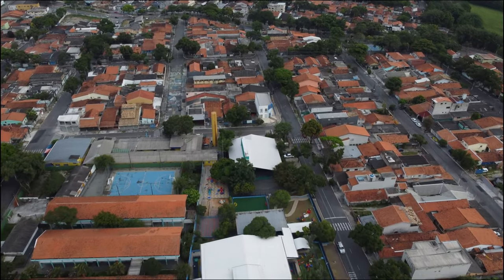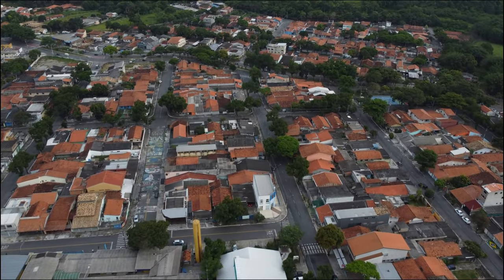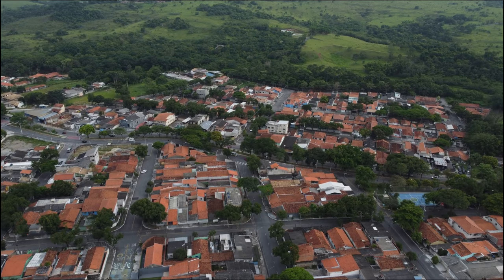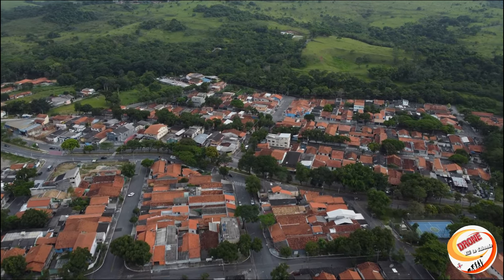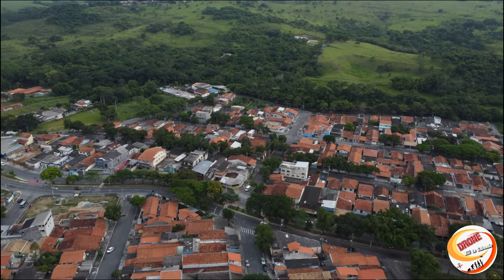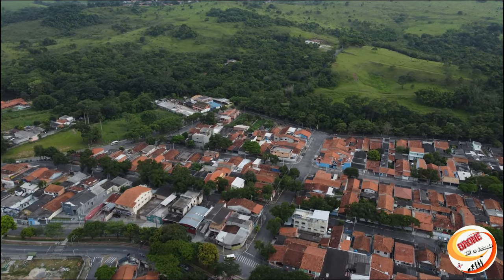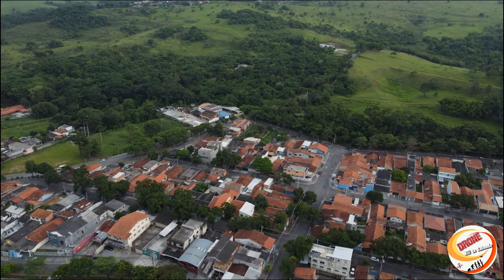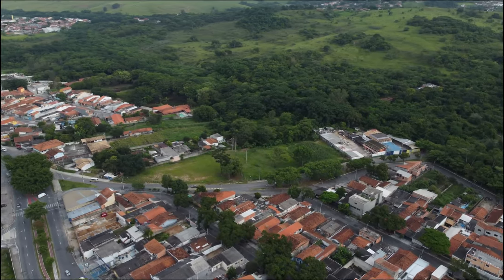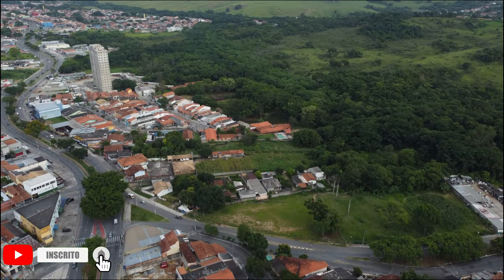Como já levantei voo com 90% de bateria, nem compensava fazer um long range aqui. Aqui ainda é o Novo Horizonte.